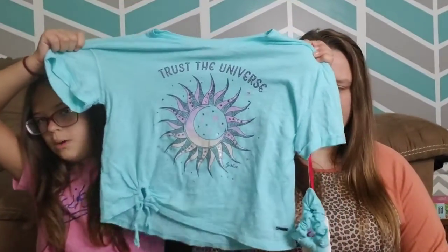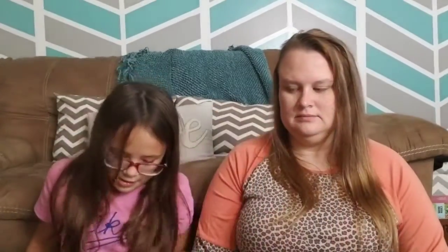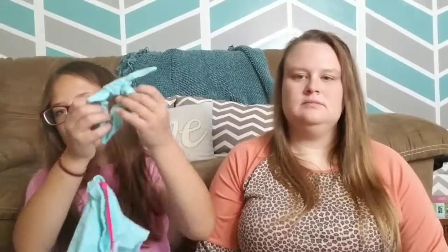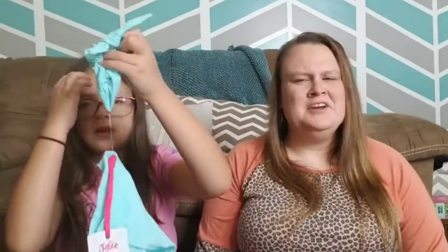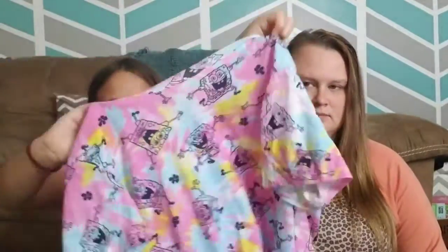We also got this crop top that says 'Trust the Universe,' and it came with a little scrunchie. Her school doesn't allow crop tops, but I let her wear them to school with a tank top under them. We did get a lot of graphic tees, which came in sets of two.